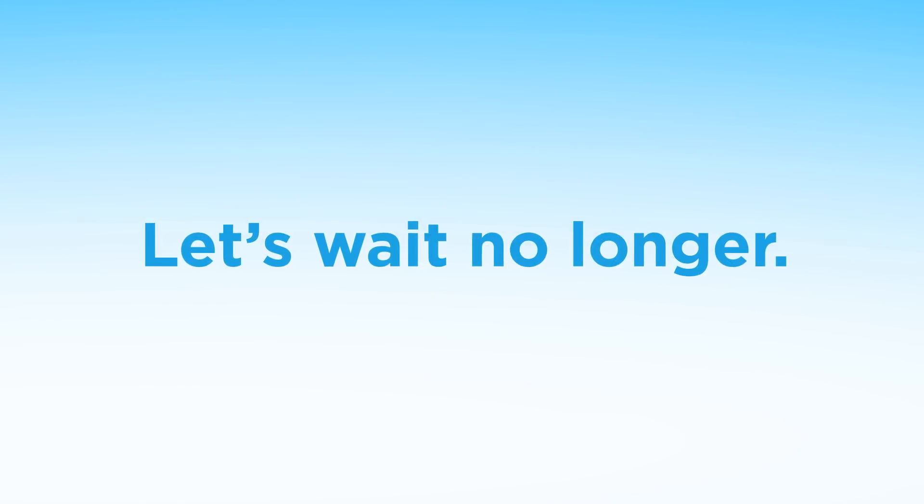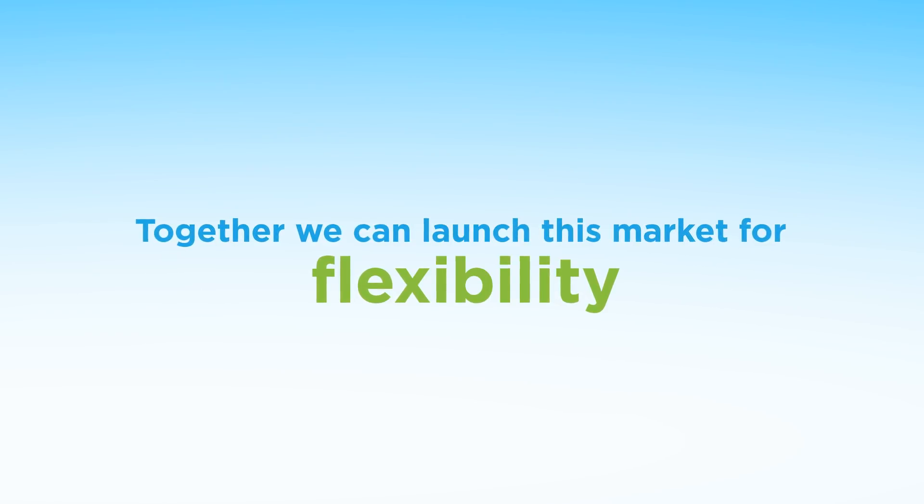Now, let's wait no longer. Together, we can launch this market for flexibility, for real.